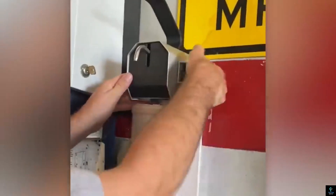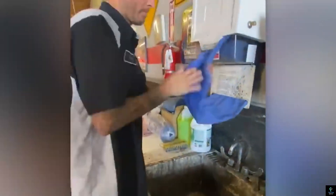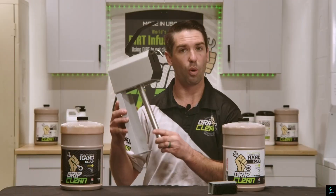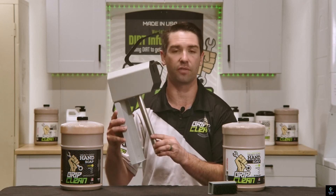The soap effortlessly removes grease, oil, and dirt while being gentle on the skin. The wall-mounted dispenser ensures easy access and reduces clutter in busy workspaces. Its durable design withstands the rigors of frequent use, making it a reliable choice for professionals.